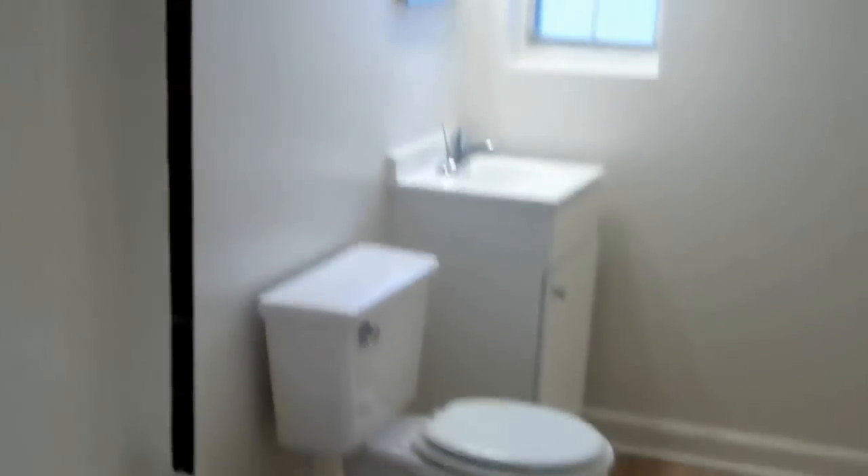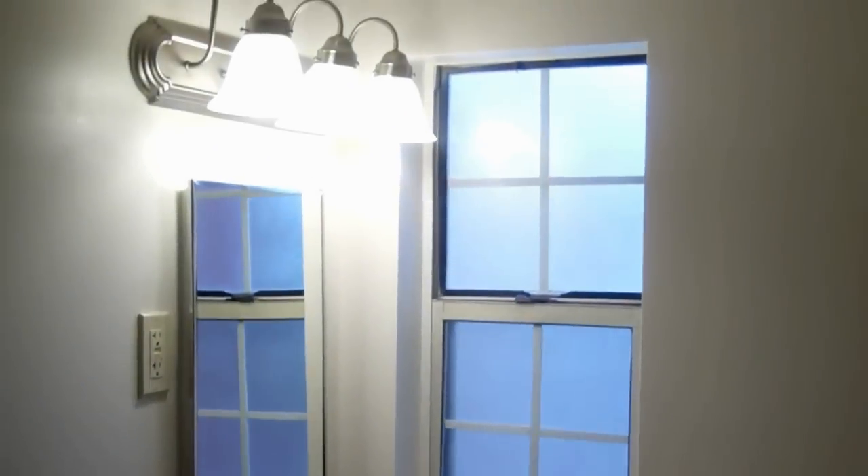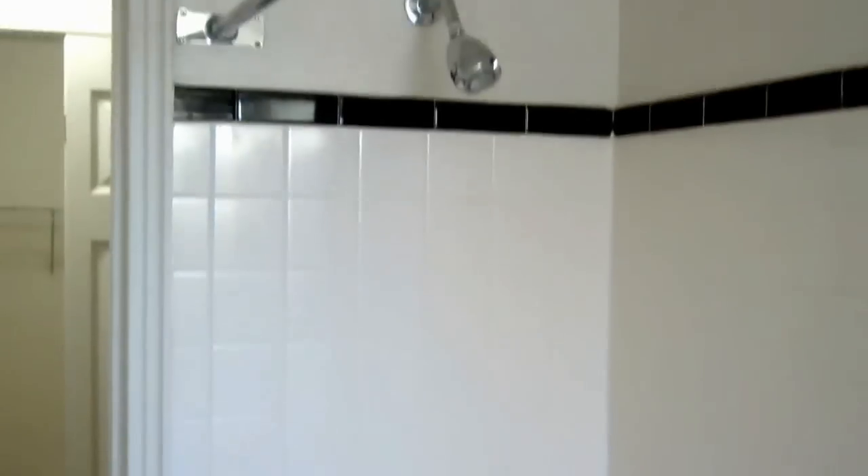The bathroom is really deep as well. And you have brand new flooring, brand new vanity, and nice light fixtures in here. Here's your tub. As we walk out, we come back to the living space.